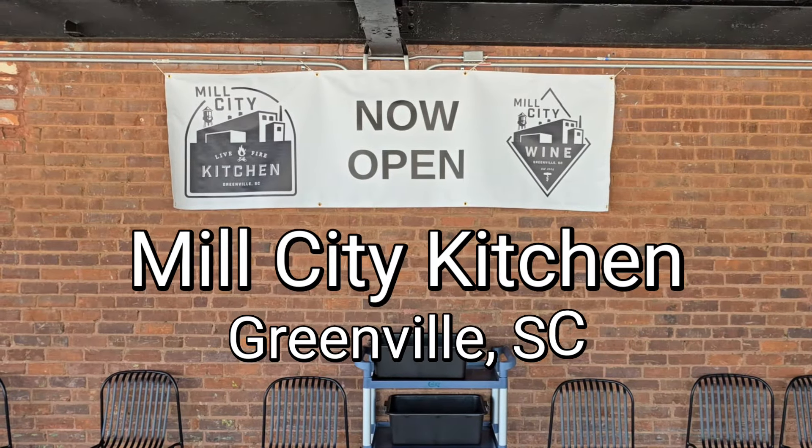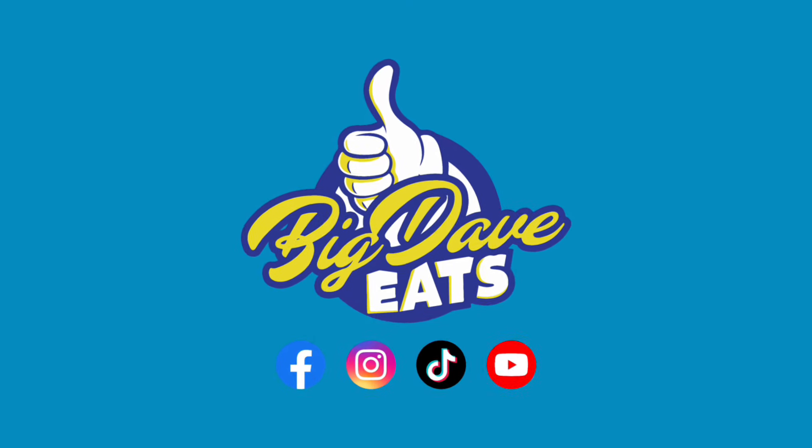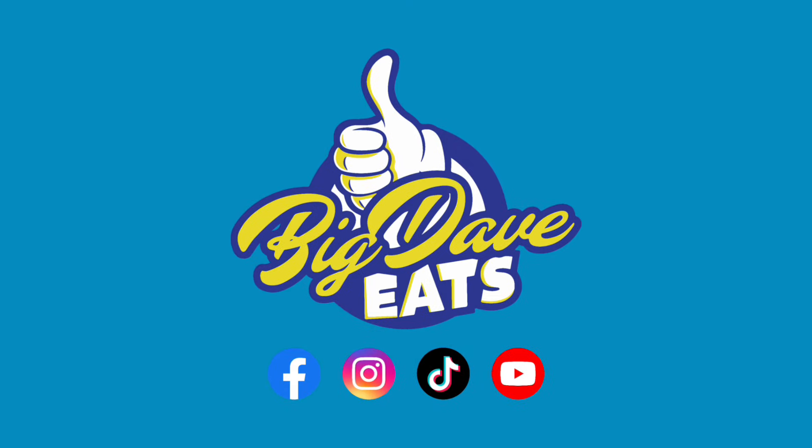You want to know where to get it? Mill City Kitchen, Greenville, South Carolina. I'm telling you now, this place is awesome. Go there, get this, tell them Big Dave sent you. Follow Big Dave Eats.